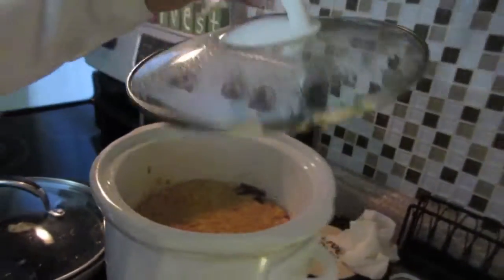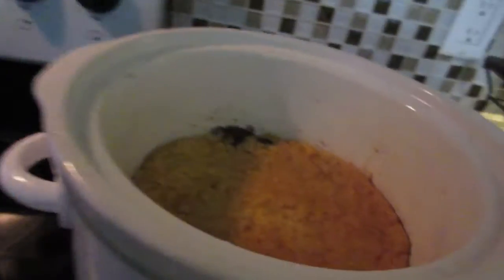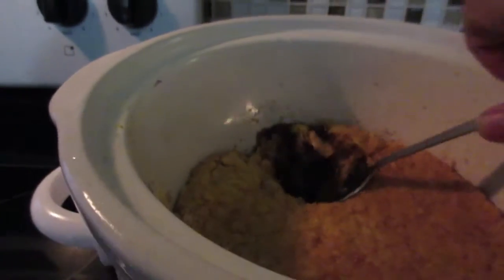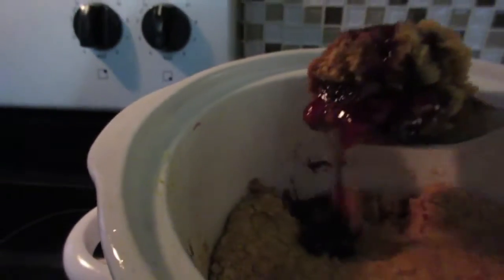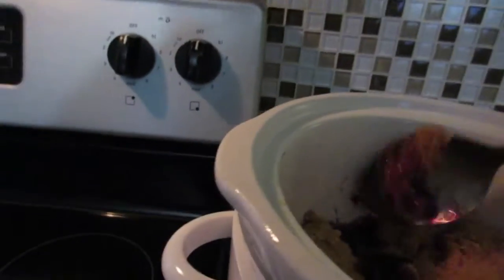The lid is on, the slow cooker is set to low. Here's what it looks like when it's done — kind of a golden light color, it smells really good. I'm going to take some out — it's going to be really hot — and put it in the bowl.